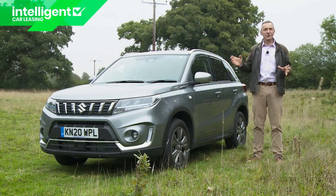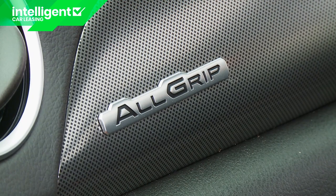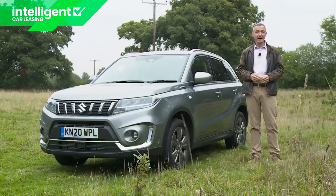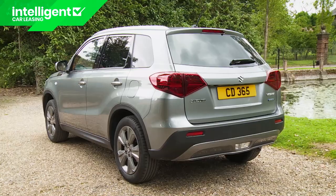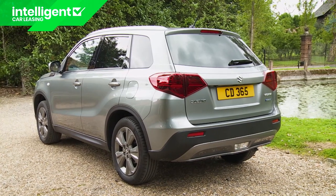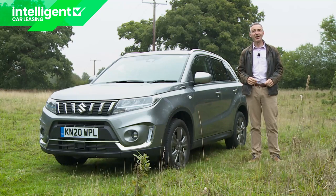Suzuki's also taken the opportunity to plump up equipment levels and to further upgrade safety. And as before, this remains one of the few cars in the class to offer four-wheel drive as an option. It all sounds quite promising, particularly when you take into account that the Vitara value proposition continues to look competitive when you consider just what you're getting here. Time to put this car to the test.